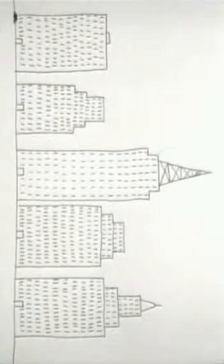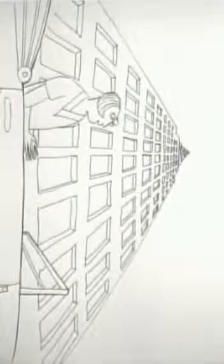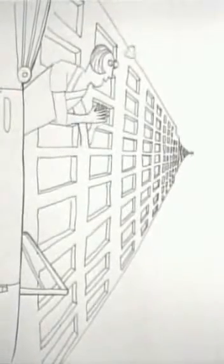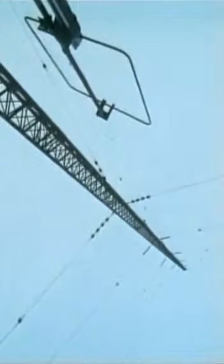He bought a huge Hispano-Suiza and climbed his tallest aerial to impress her. They were married soon afterwards. The fundamental principles of radio have remained unchanged. This is the BBC transmitter at Brookmans Park, broadcasting medium-wave radio to south-east England. Inside, the engineers have restored the BBC's very first transmitter, built by the Marconi Company in about 1920.